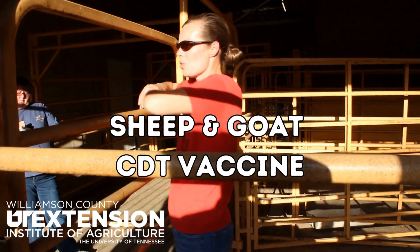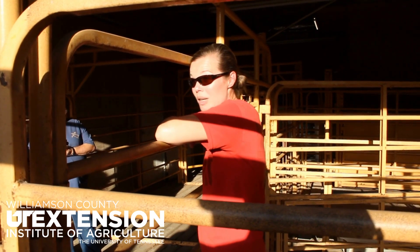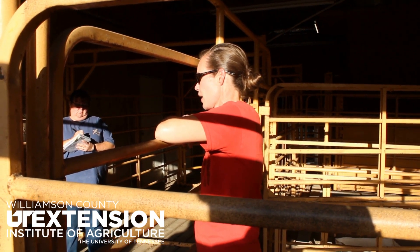CD&T is one of the most important vaccines. If your sheep or goats are extremely stressed, it is recommended to do a CD&T four times a year as the seasons change.